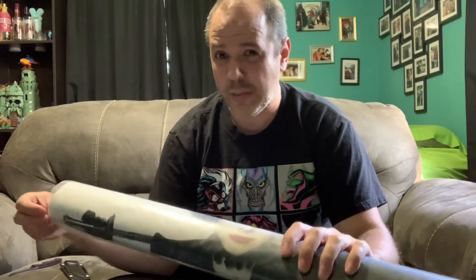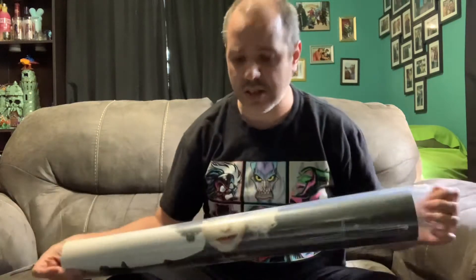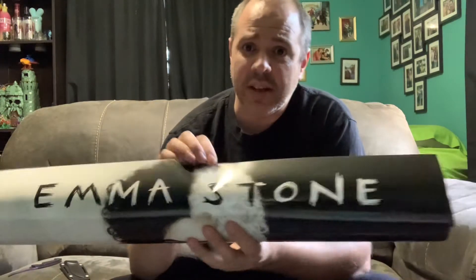Normal posters are small, like 24 by 32 inches. This is like a 34 by 40 inch - something along those lines. They are larger. These are called one sheets - these are the ones that hang in movie theaters. This is a movie theater poster, and that's why I like to get these.